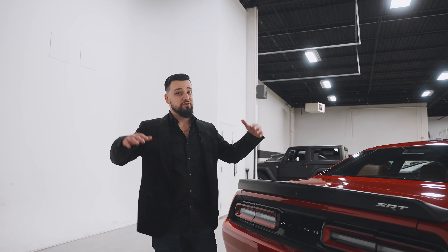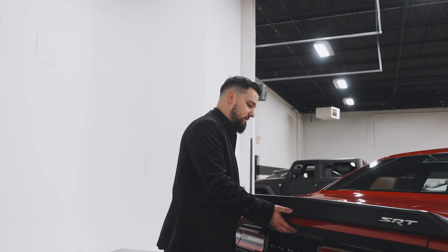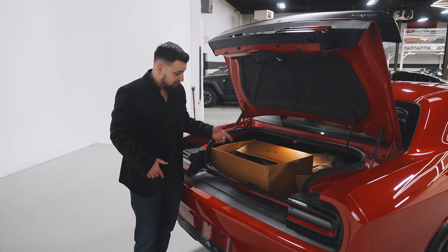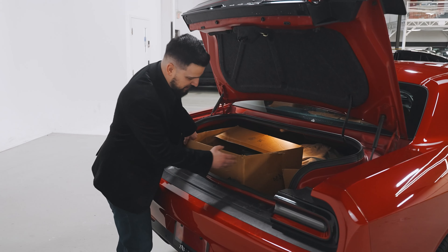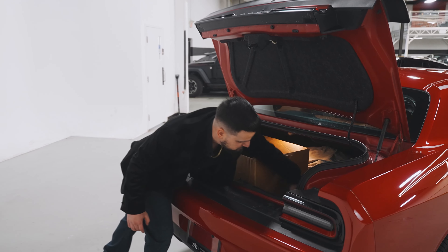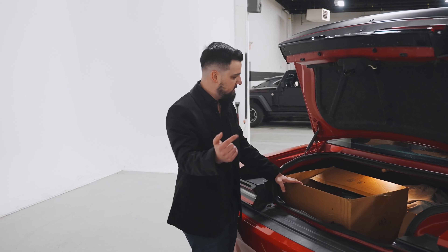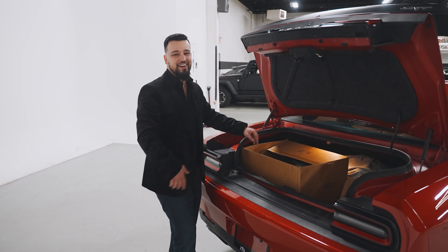We all know American muscle cars are very big and always known for their trunk space. Look how much stuff is already packed into this trunk and there's still a lot of space to fit more. You can move with this car — fit anything you want. You play hockey, put your sticks in. You go skiing, put them in. Whatever you want, stick it in there.